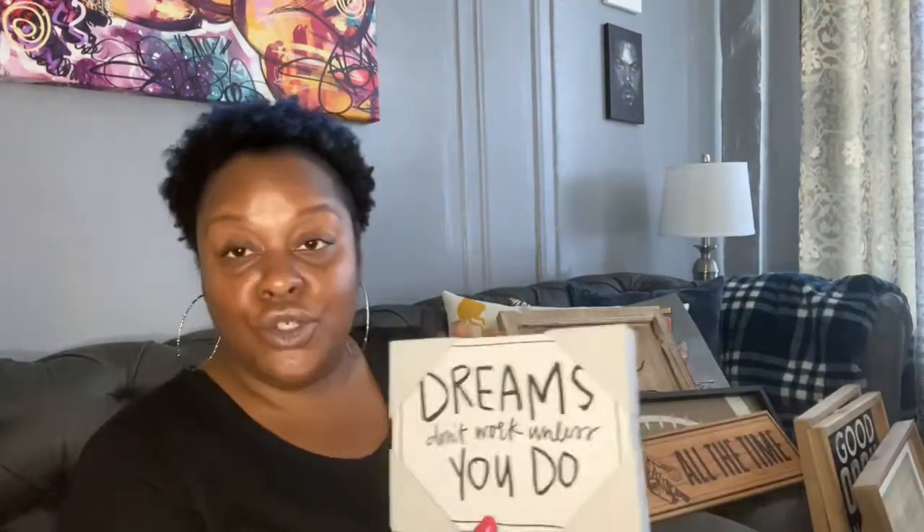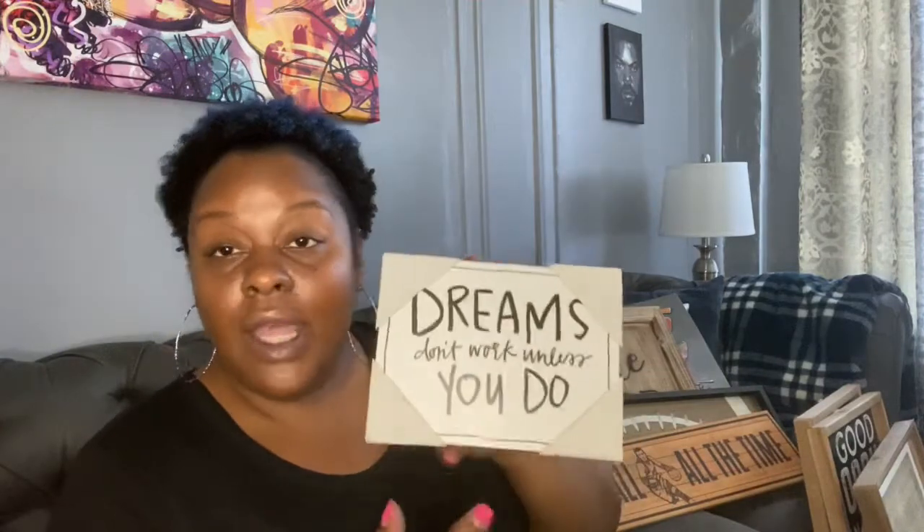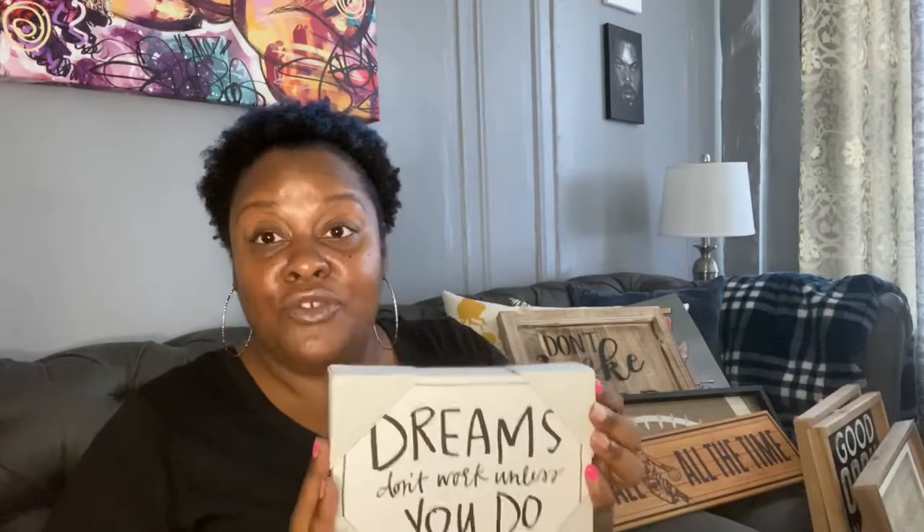Here's another one, a little shadow box: 'Dreams don't work unless you do.' I find this to be so true. You can dream anything you want, but if you don't put the work in, you're not going to see it come to life. You have to actually put the work in. I thought this was beautiful and perfect for his room — something that he could see every time he wakes up. Dreams don't work unless you do.